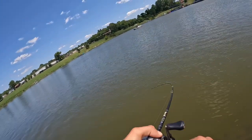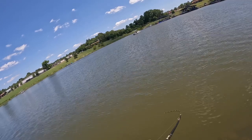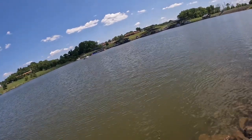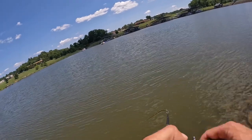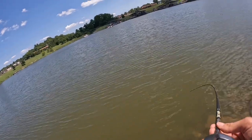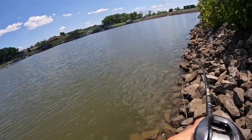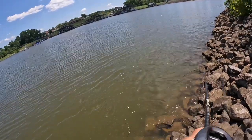Good fish guys, good fish! Oh yeah — come on in. Feels like a big old drum. I can't see it whatsoever. Come on. What on earth are you? Still can't see you. What the heck guys? What — oh my god, what is that? Is that a carp?